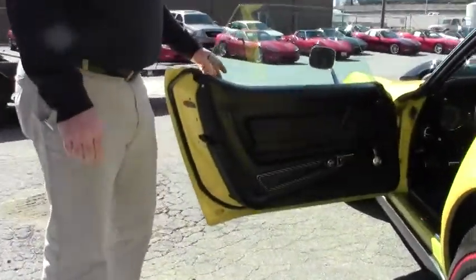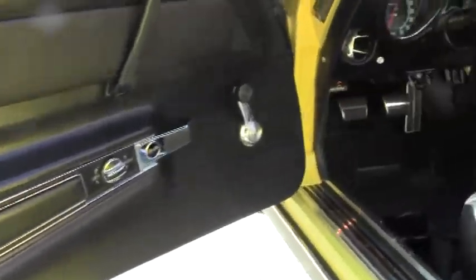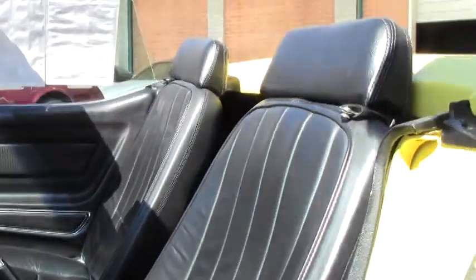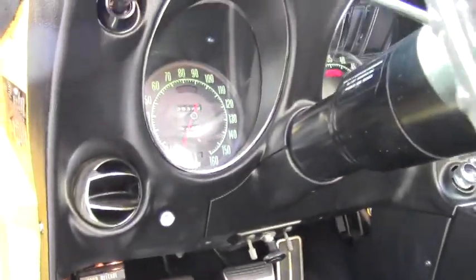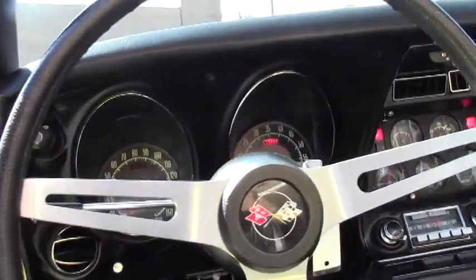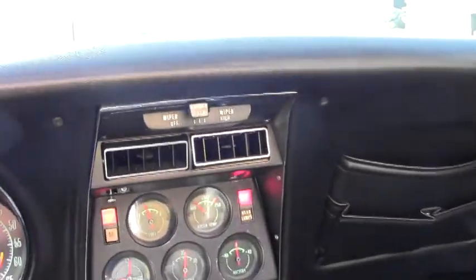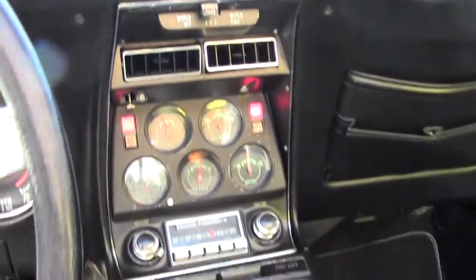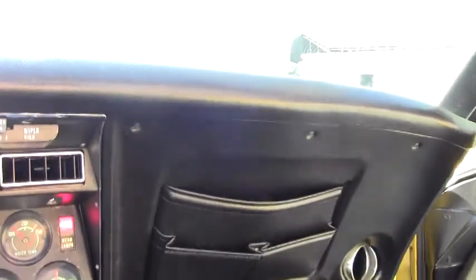Let me show you the interior on this car. It's got what looks to be newer leather seats. The condition is once again excellent. Factory correct radio, AM-FM, and of course it does have factory air, and as I mentioned earlier it is a four-speed transmission.